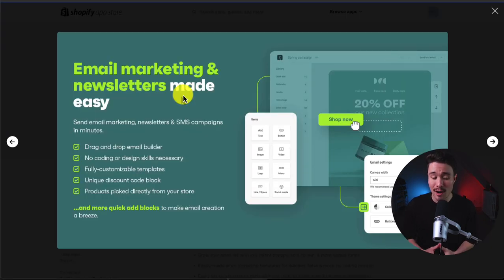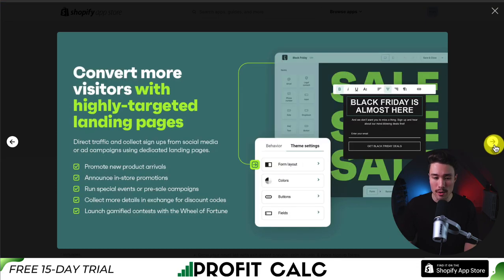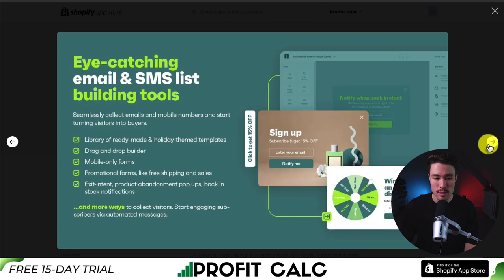It's going to make email marketing and newsletters easy. They have a drag-and-drop email builder and no coding is required. It's also going to allow you to convert more visitors with highly targeted landing pages so you can promote things such as new product arrivals or in-store promotions, and it makes it super easy to collect information with eye-catching email and SMS list-building tools. They have a library of ready-made templates using their drag-and-drop builder.